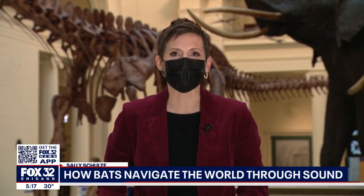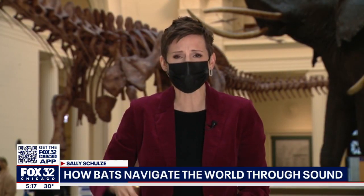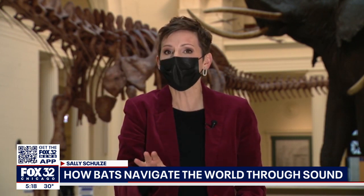I'm Sally Schulze inside the Field Museum, a place known for its huge dinosaurs like Maximo. But we're here learning about a mystery uncovered inside the tiny, tiny ears of bats.